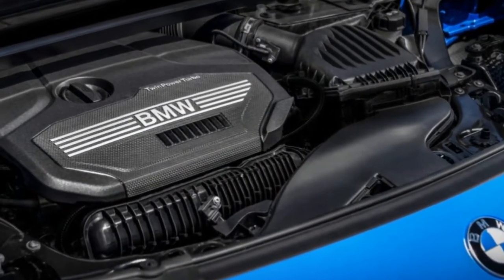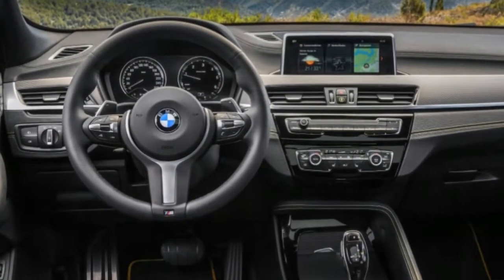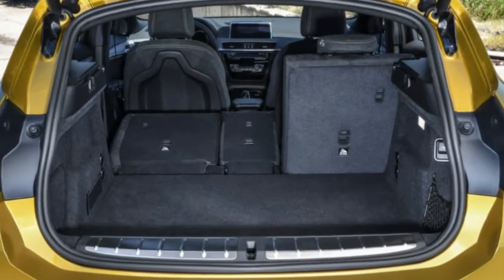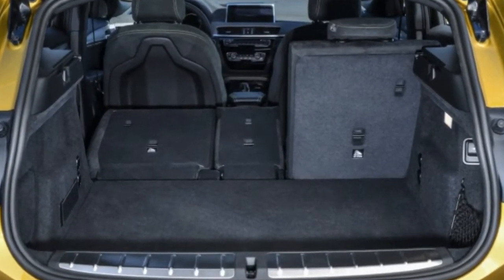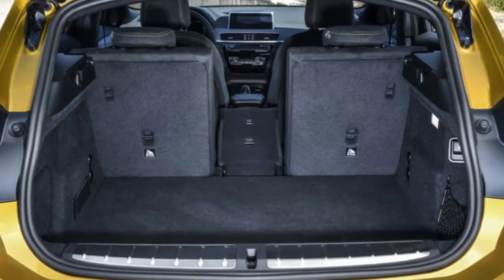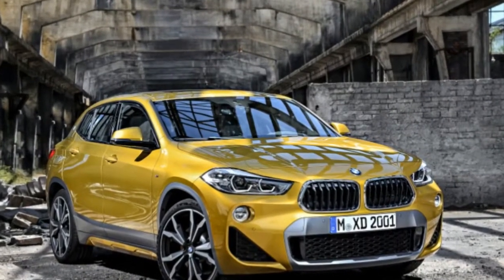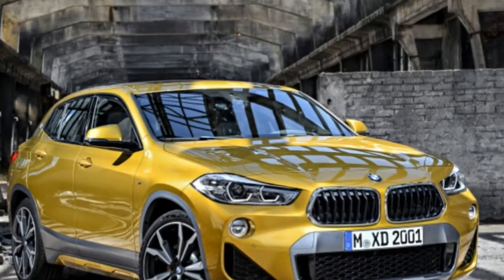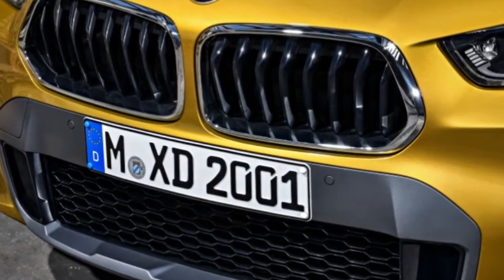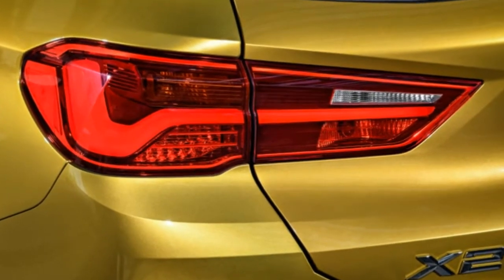The pentagonal kidney grills usher in a new design for Munich, and one of our favorite elements is the location of the BMW roundels on the C-pillar, which echo legendary BMW models such as the 3200 CS, the 2000 CS, and the iconic E9 coupe — 2500 CS, 2.8 CS, 3.0 CS, and 3.0 CSL. It's a strong design cue that shouldn't be restricted to the X2, where the logos look right.